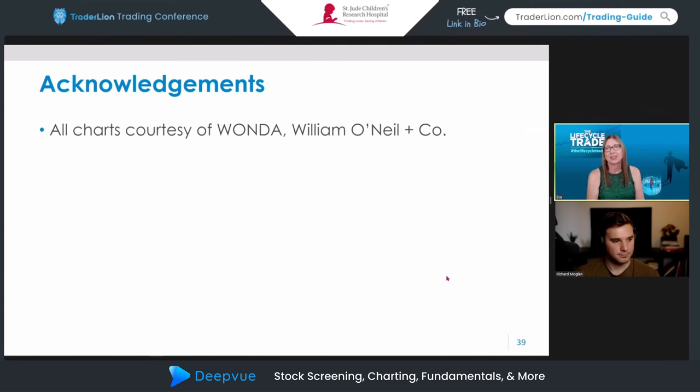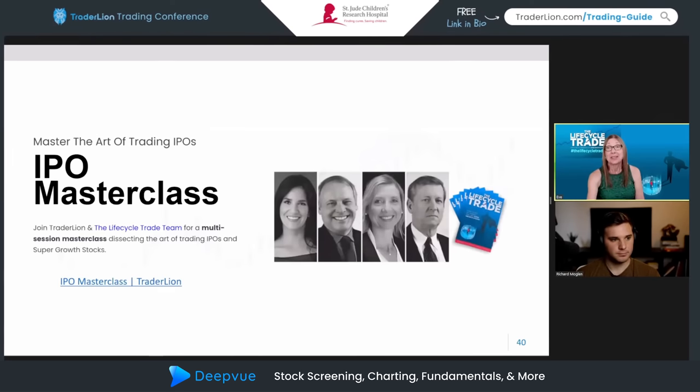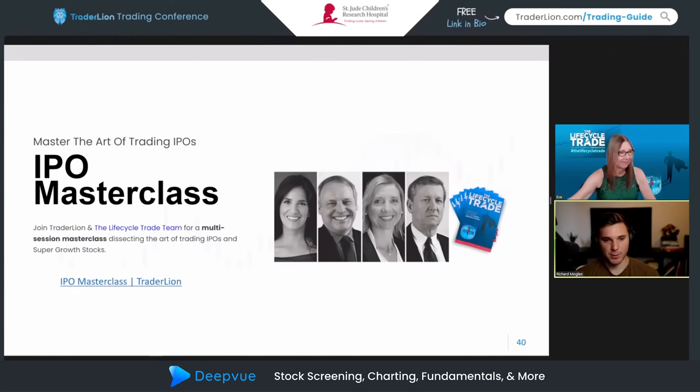I want to acknowledge that all charts used today are from William O'Neill and Company. We had so much fun working with the Trader Lion team and Richard on the IPO Master Class — it was quite a lot of work but an amazing process to put all that information together and share it. If you're interested and didn't catch it before, here's some information on it. Richard: it was a great community we built, it doesn't just cover IPOs but each presenter shared their individual trading styles, which I thought was excellent.